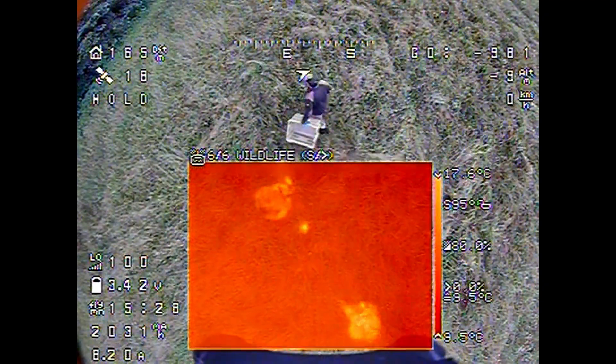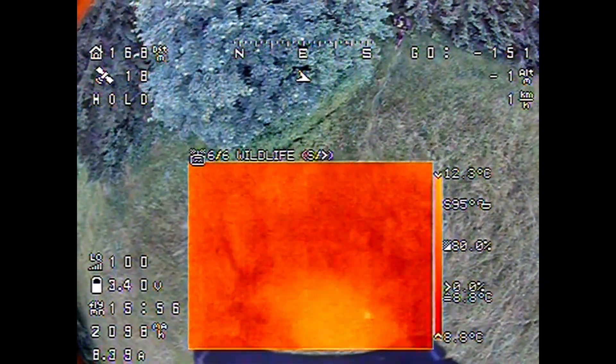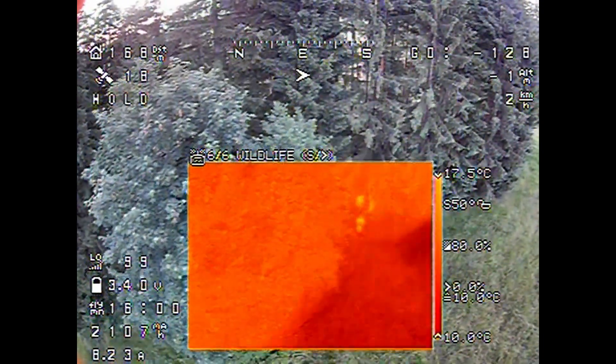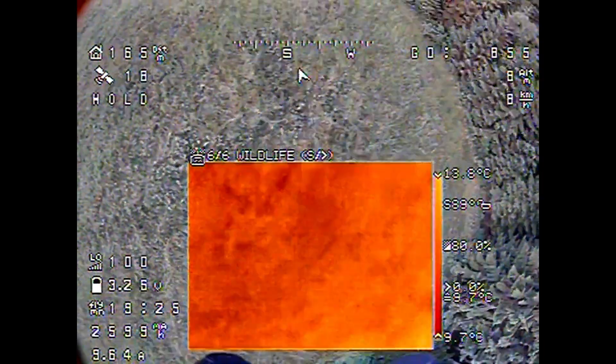Now the fawn is taken out of the field. A box prevents it from running away. Finally, the rest of the field is checked. There may be several of them.